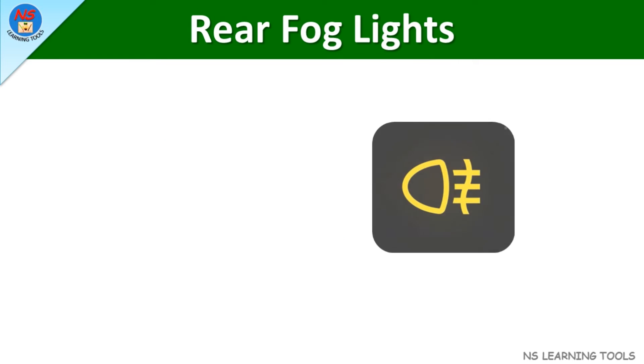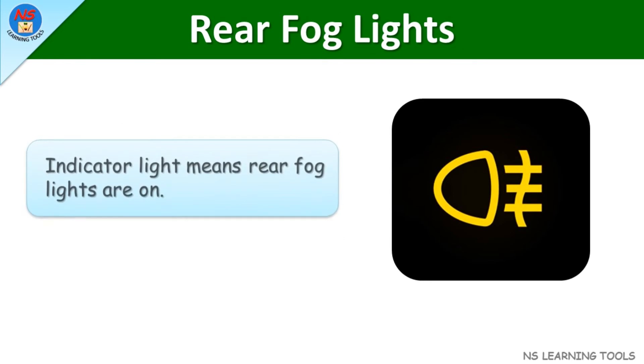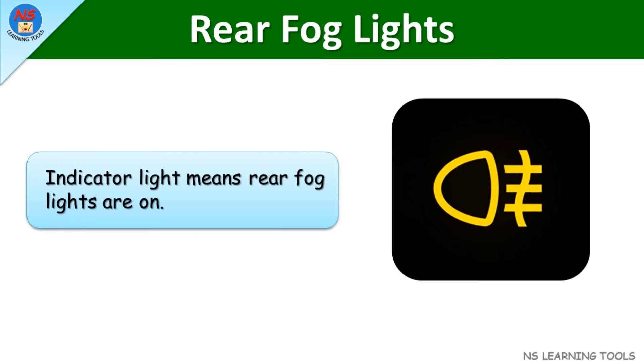Rear fog lights. This indicator light means rear fog lights are on.